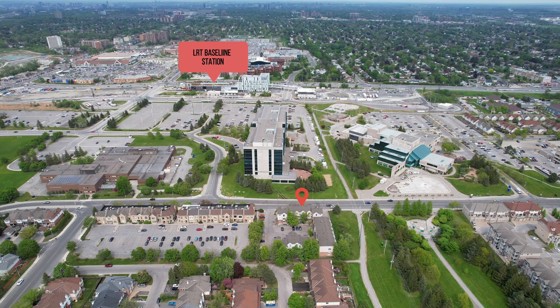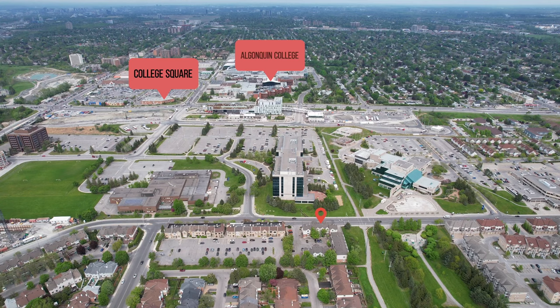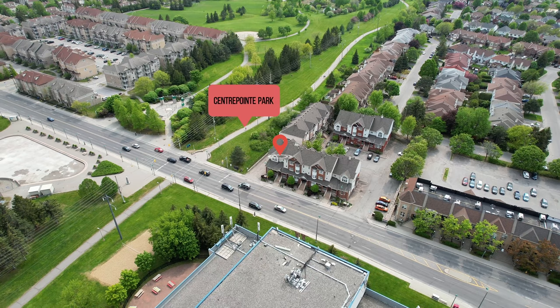The new LRT Baseline Station is going to be less than a five-minute walk away from this location. You can walk to College Square in less than five minutes for all your shopping and amenities. Algonquin College is also walkable and is extremely close and accessible.